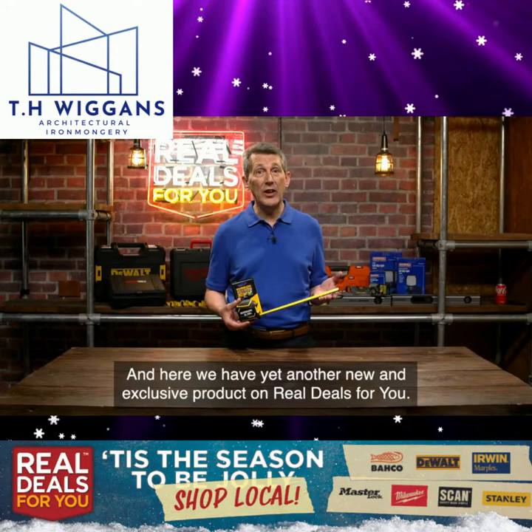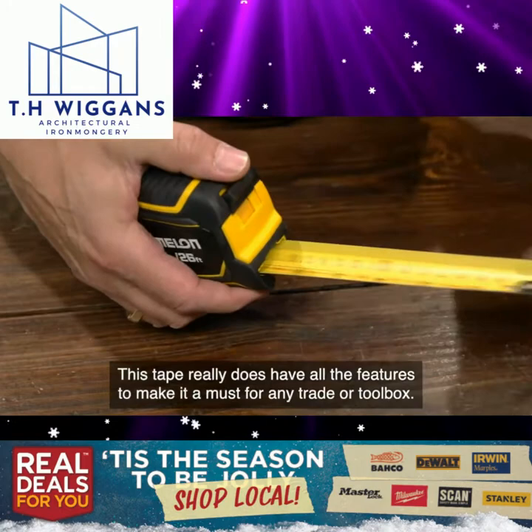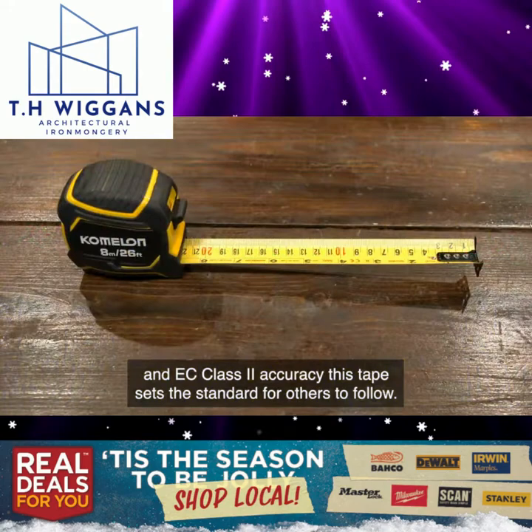Here we have yet another new and exclusive product on Real Deals For You, this time from Comalon, the brand leader in tapes in the USA. This tape really does have all the features to make it a must for any trade or toolbox. Whether it's the 32mm wide dual printed blade with both metric and imperial graduations, the nylon coating for durability, its massive 3.7 metre standout, or its EC class 2 accuracy — this tape sets the standard for others to follow.